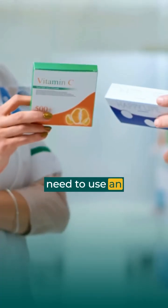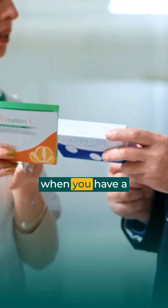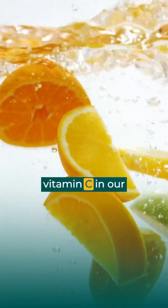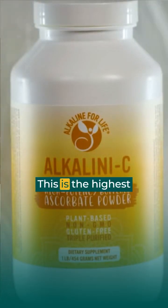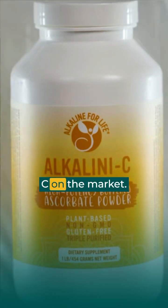There's no need to use an expensive and synthetic liposomal form of vitamin C when you have a 100% fully absorbable natural vitamin C that is fully buffered, fully reduced ascorbate. This is the highest quality, most bioavailable, best absorbed vitamin C on the market. In addition, using our ascorbate, which is extremely potent,